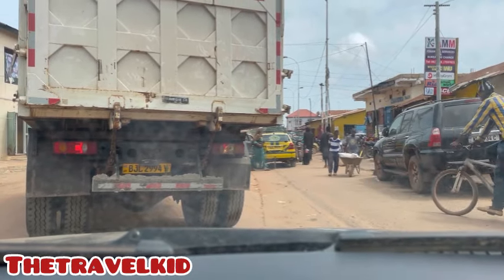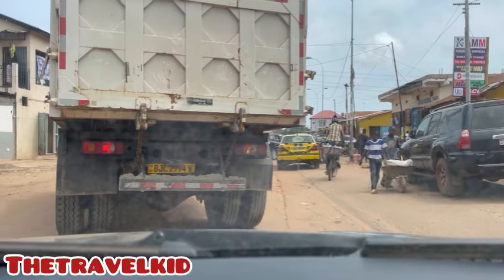There's a big truck in front of me — I have to wait for it.